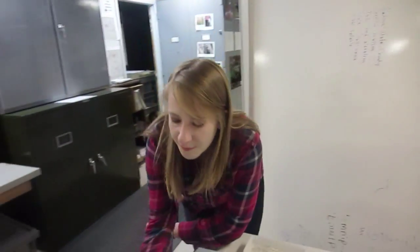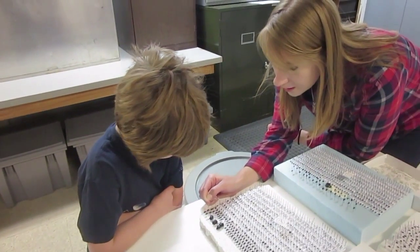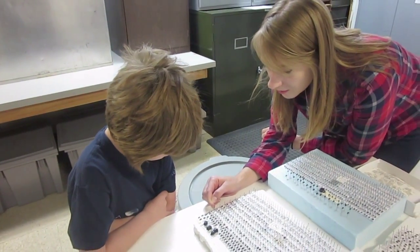You can see there are different ways of pinning them. You can stick a pin right through the bug, or you can put it on this little piece of paper.